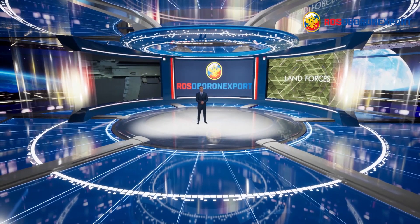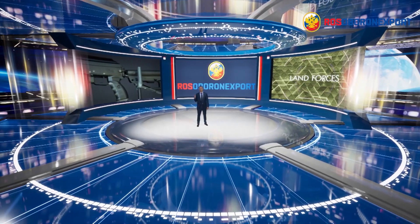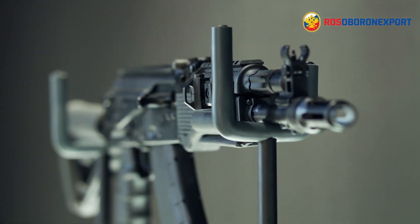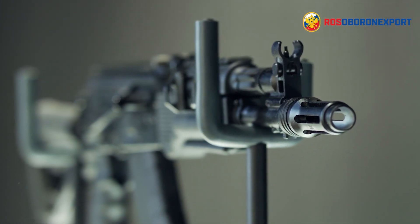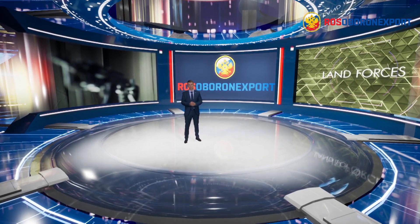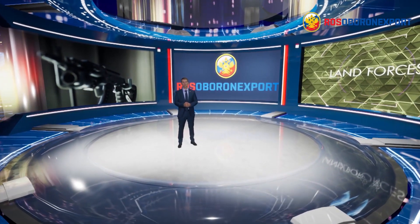Great performance runs in the family. This scene is all about the new AK 200 series of Kalashnikov assault rifles — a legendary AK platform with up-to-date design and material solutions for your outstanding combat performance.